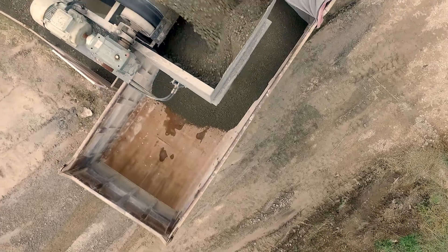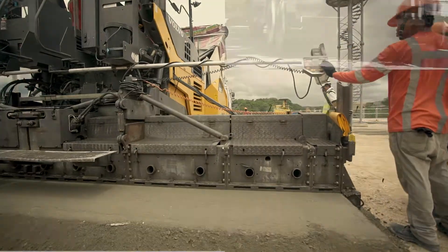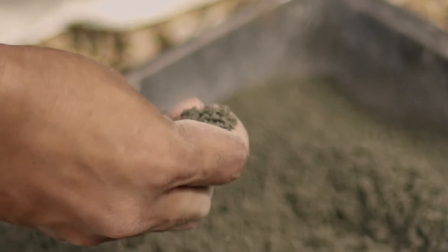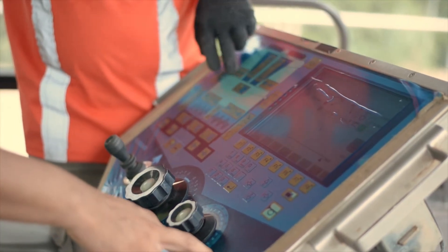RCC is a dry, zero-slump concrete mix for pavement applications. It has the same design methodology as conventional concrete, but RCC contains less cement and more fine aggregates.